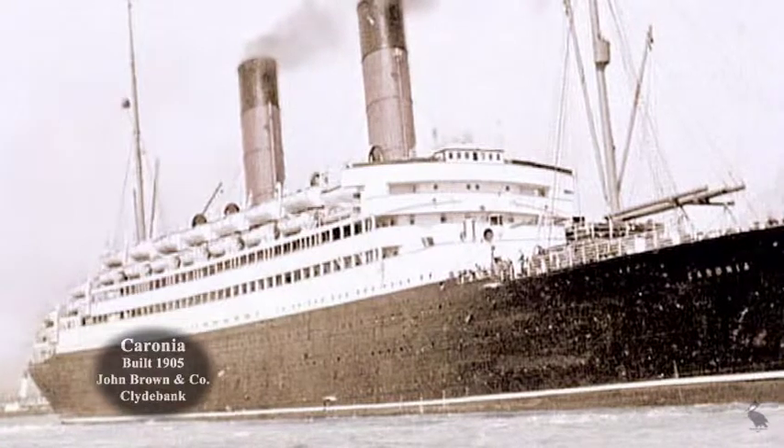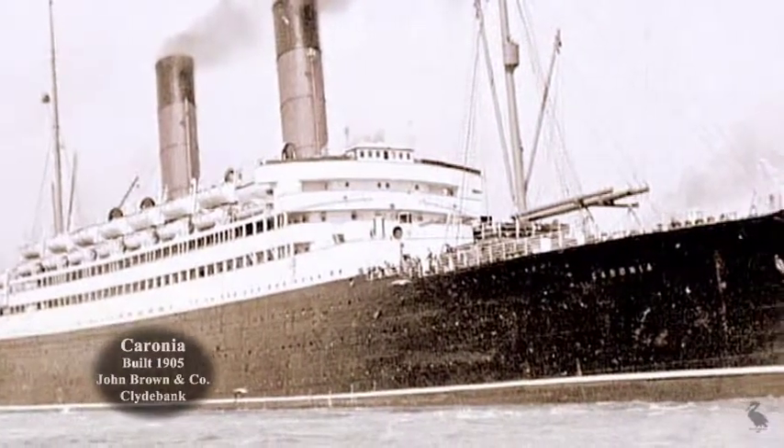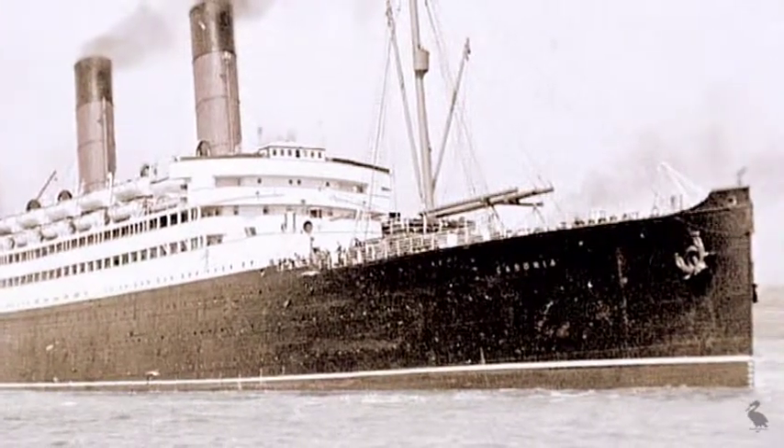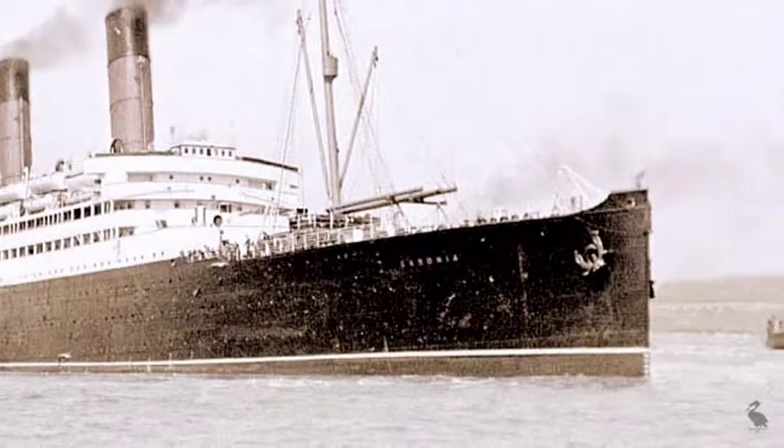Every week ferry passengers would have seen transatlantic liners like the Coronia arriving in the Mersey. The Cunard vessel was used on weekly sailings between Liverpool and New York.